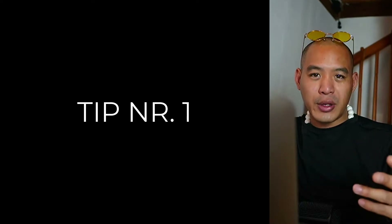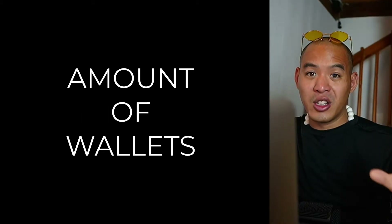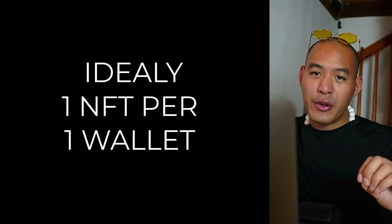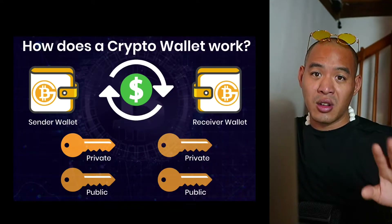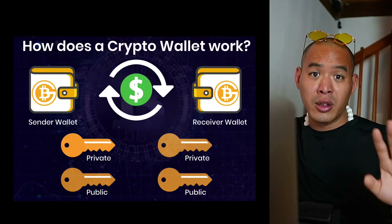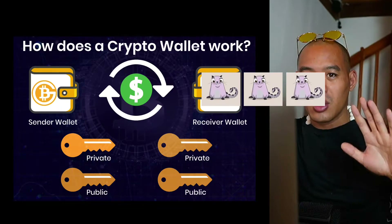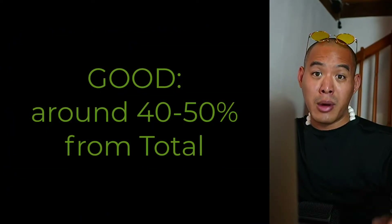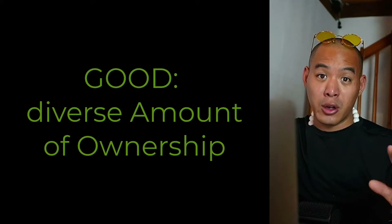Before buying or selling an NFT, you have to identify if there's actually demand for that particular asset. Tip number one: the first thing you have to look for is an NFT project with a lot of volume and the amount of wallet addresses that hold that particular NFT project. Ideally, you should see one NFT per one wallet address, but usually that's not the case as collectors tend to hold a certain amount of NFTs.